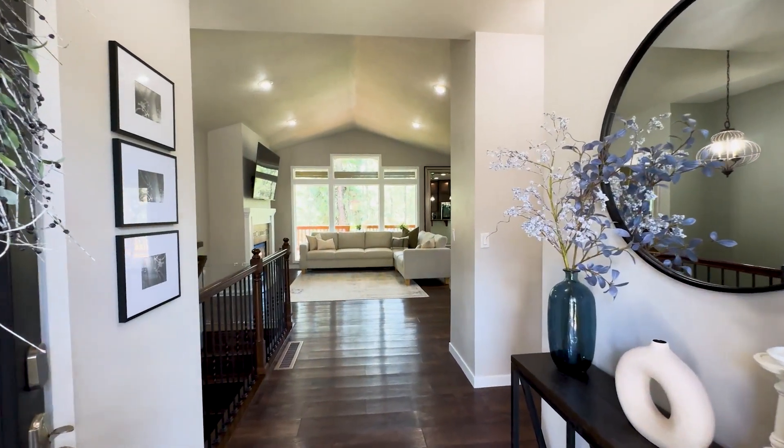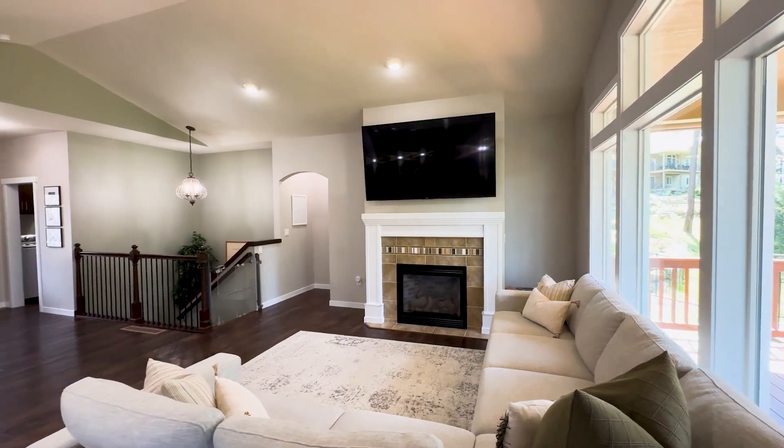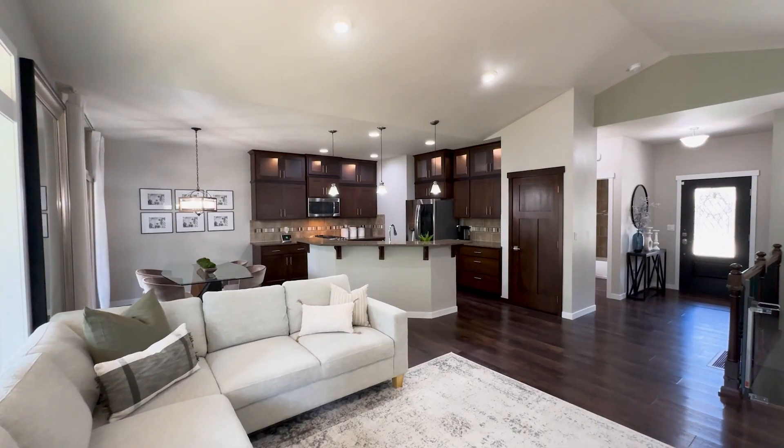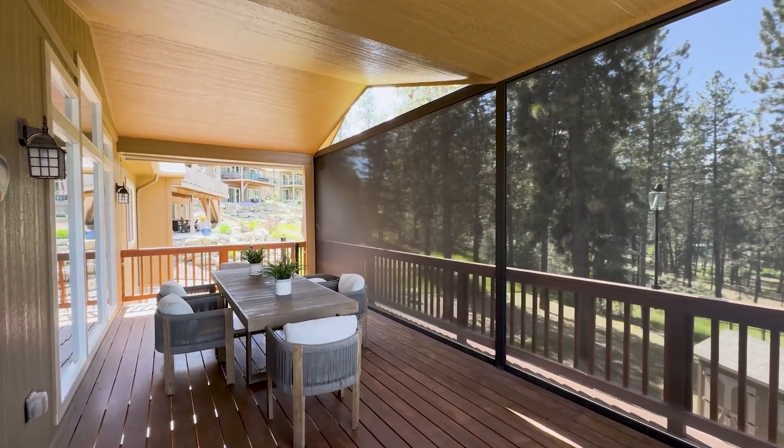This is the one. Step inside and prepare to fall in love with the beautiful high-end finishes, an open floor plan, abundant natural light, vaulted ceilings, and views of the park-like backyard.